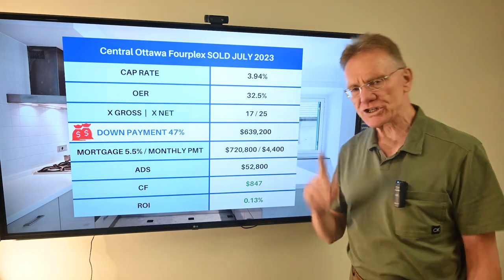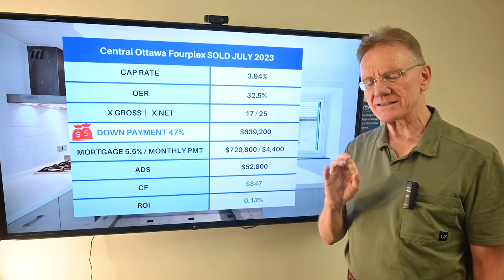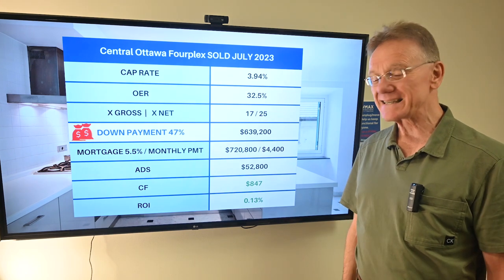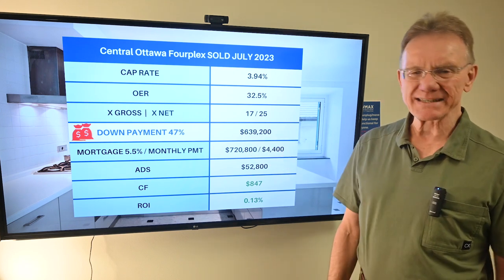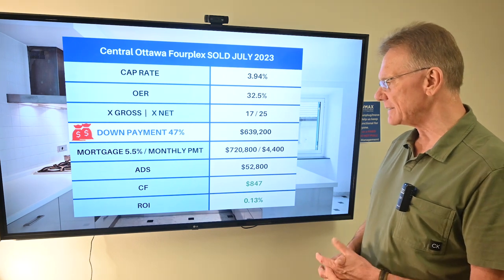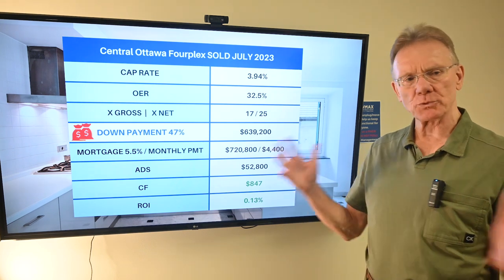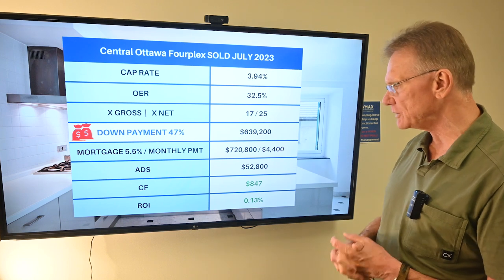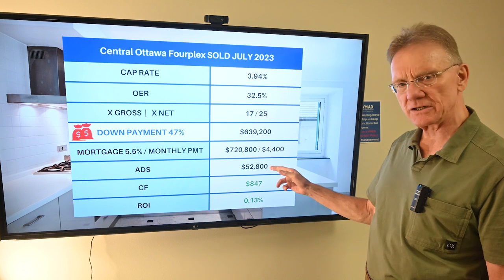Now, in order to achieve at least a small positive cash flow and a small positive ROI, the buyer would have needed a minimum of a 47% down payment — not insignificant. That translated to about $640,000 cash to make this happen, and that's based upon obtaining a mortgage at 5.5% with a 25-year amortization. The monthly payments are $4,400, so the annual debt service on that mortgage is about closing in on $53,000.